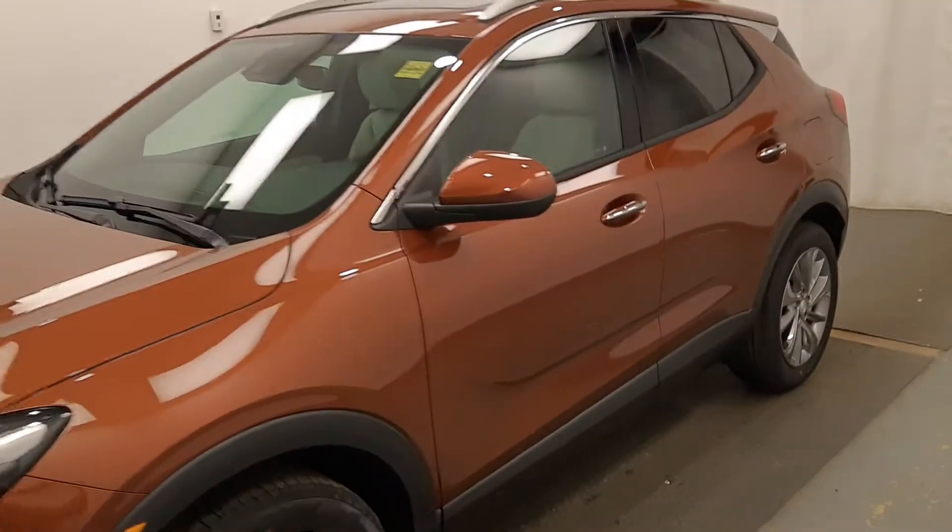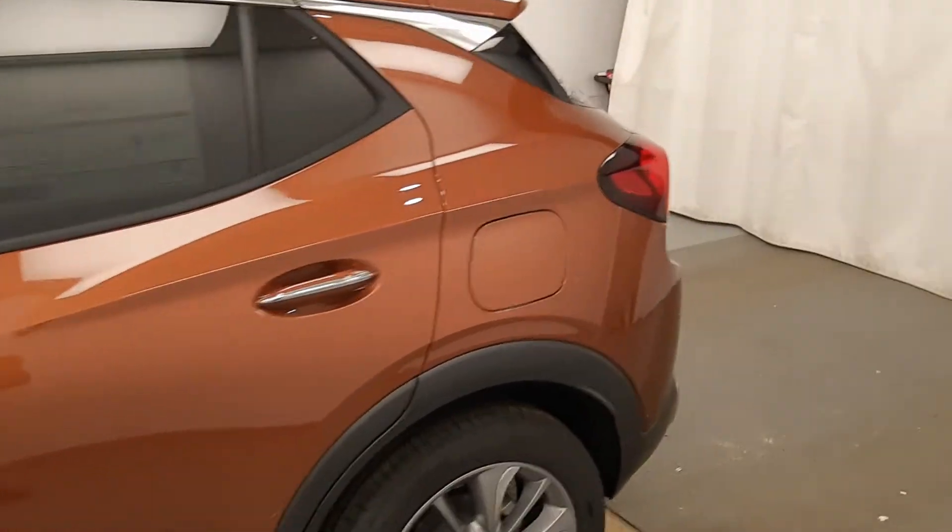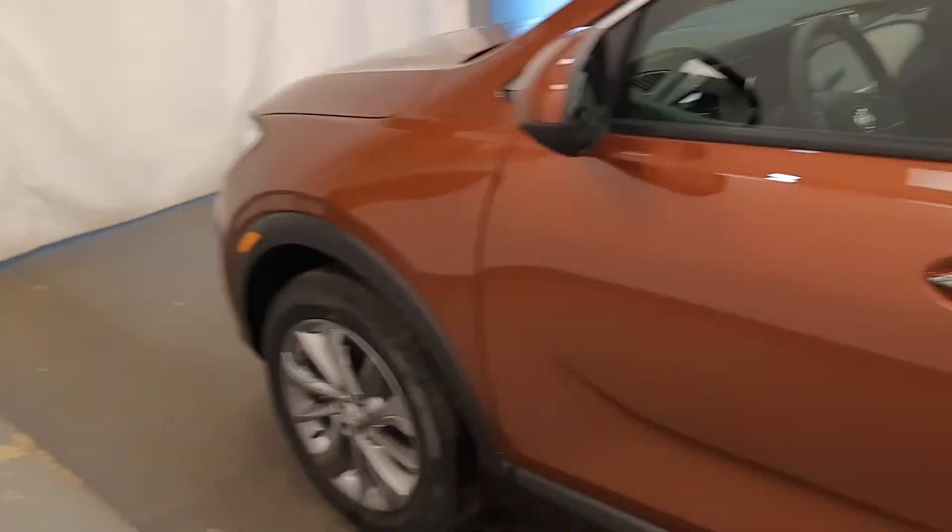Here we have unit 214974. It's a 2020 Buick Encore GX. Burnished bronze is the color — very good-looking unit.